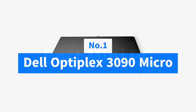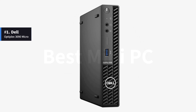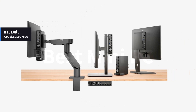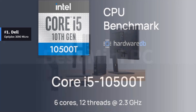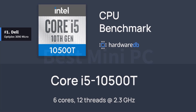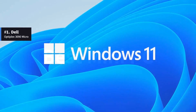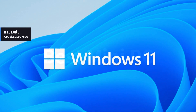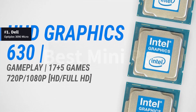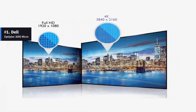Number 1: Dell Optiplex 3090 Micro. The Dell Optiplex 3090 Micro is a mini PC designed to sit vertically next to a monitor. It has a 10th-generation Intel Core i5-10500T processor with 6 cores and speeds up to 2.30 GHz. There is an option to have Windows 11 Pro installed. It has Intel UHD Graphics 630 and can support 2 monitors at up to 4K resolution.